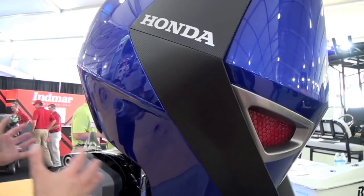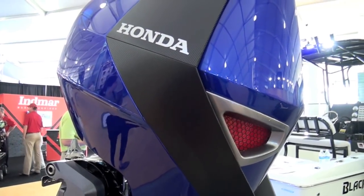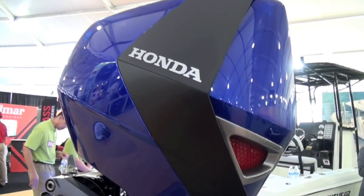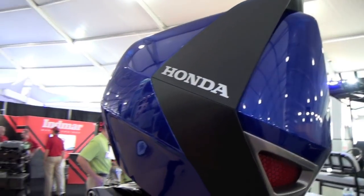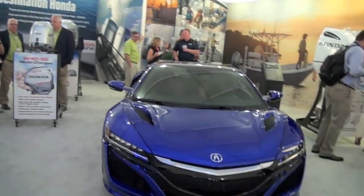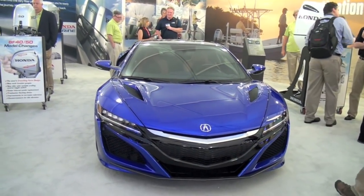Everything has this forward motion or aerodynamic look — something that's sleek but also very technical — with the idea of making something more emotional and more inspirational for the customer. We've got it in Nouvelle Blue Pearl, which is the same as the NSX, with the idea that you could color-key it to your boat, your tow vehicle, your trailer, whatever you like.